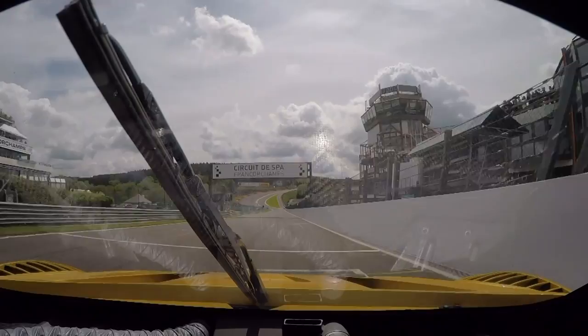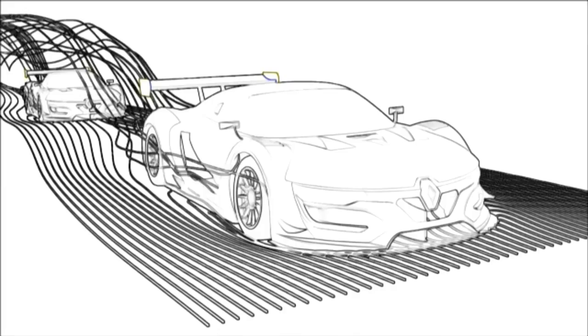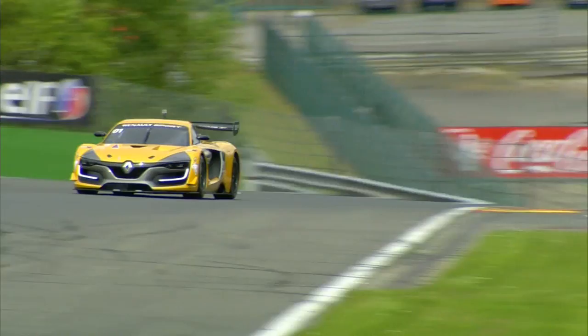Now we go up to Eau Rouge, one of the most challenging corners in the world. Here you feel a lot of grip before you go up, and then the car gets really light. It's just a great feeling. We wanted the car to be high level when it comes to aerodynamics — the aim is a high-performing car that is stable through large corners. At Spa, with Eau Rouge especially, stability is imperative in order to get through the corner quickly.